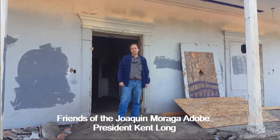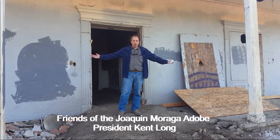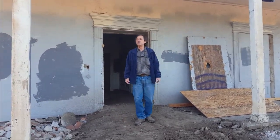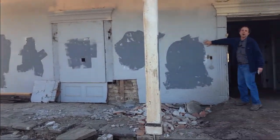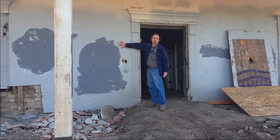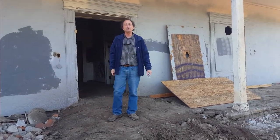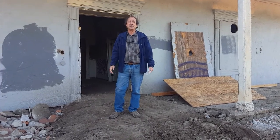Hi, I'm Kent Long, President of the Friends of the Walking Moraga Adobe. This is the Moraga Adobe, built in 1841, right here in Orinda on the line with Moraga. These are the original 1841 adobe walls right here. We're in the process of restoring this building and trying to open it for the first time to the public to be a museum and a learning center that everyone can enjoy.